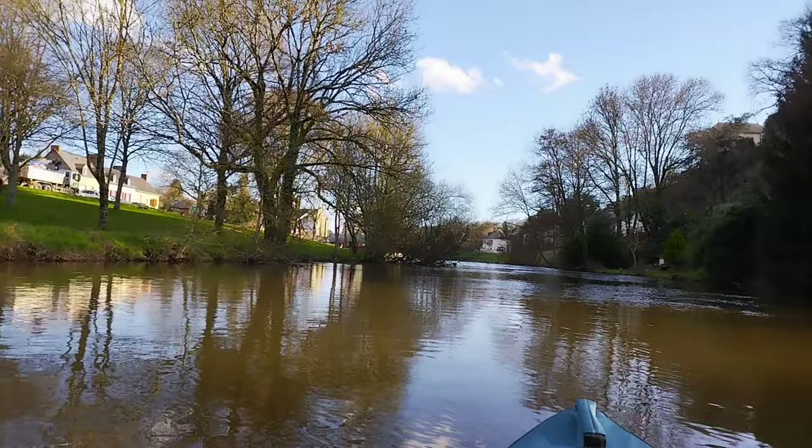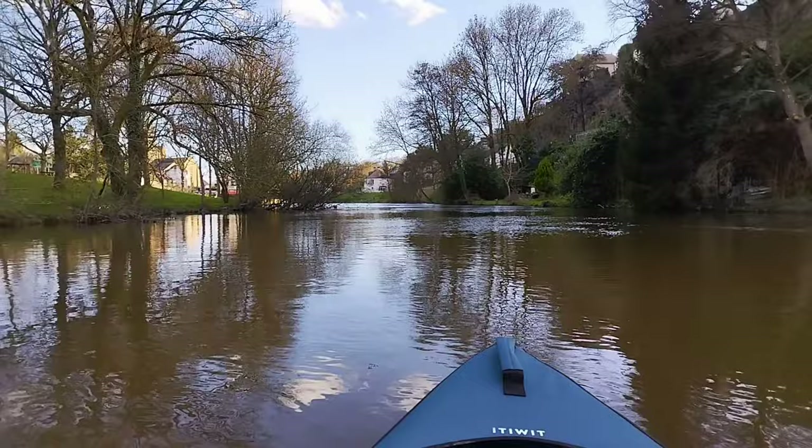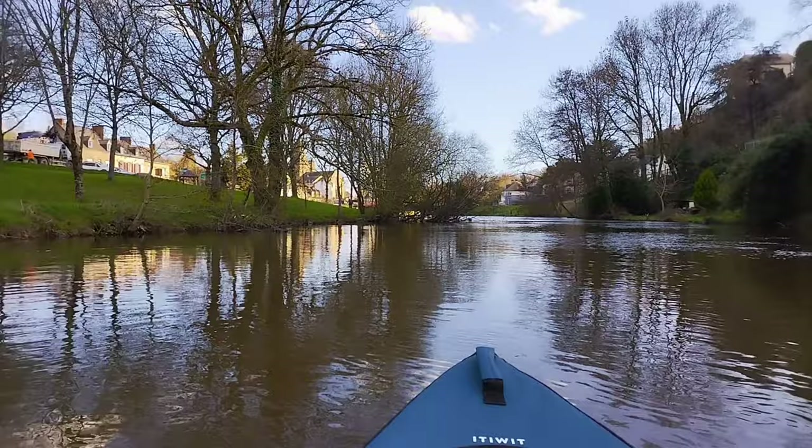You can see the church through the trees there — a lovely old Romanesque church, a beautiful building. It's an amazing little place.